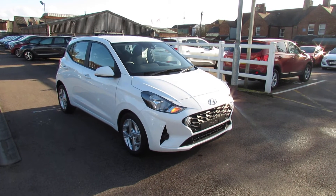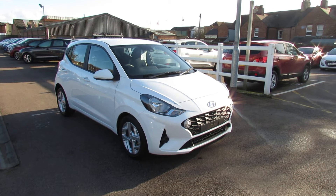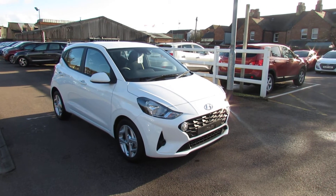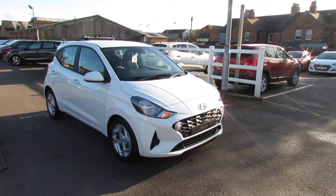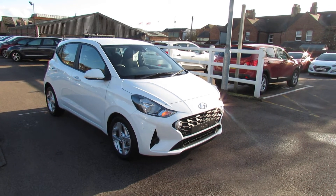Well, let me show you this. We have a new i10 and it's an SE Connect. This car can come with either a 1 litre 66bhp engine or a 1.2 84bhp engine, and you can have it either automatic or manual.